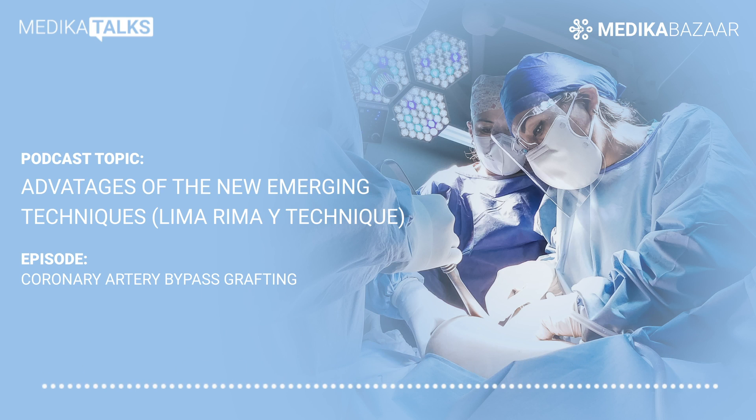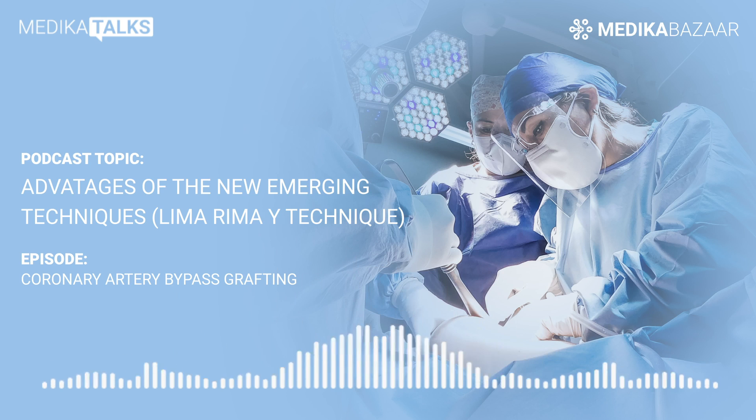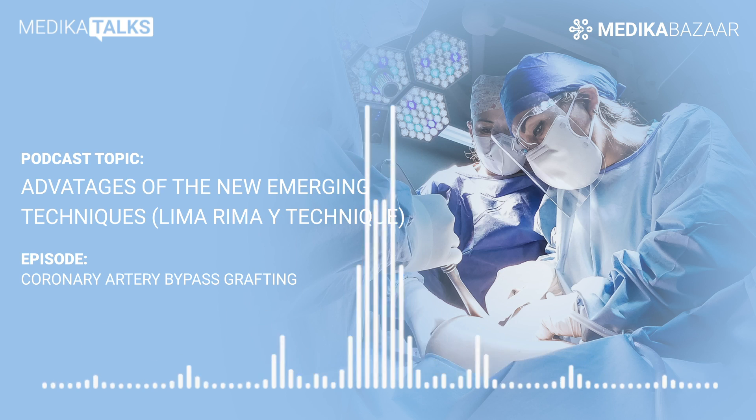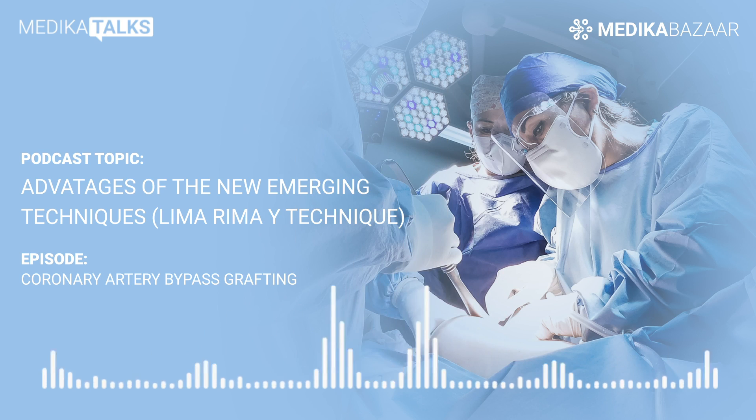What is heart bypass? Heart bypass is a surgical procedure to restore normal blood flow to an obstructed coronary artery. In coronary artery bypass grafting, that is CABG, popularly called as heart bypass, healthy veins or arteries from the patient's body are grafted to create a bypass channel that ensures proper blood and oxygen flow to the heart.